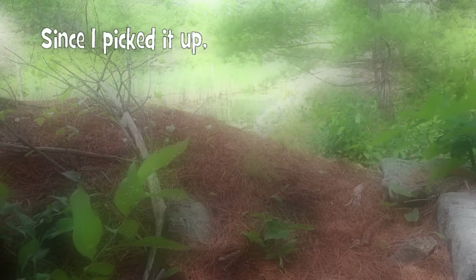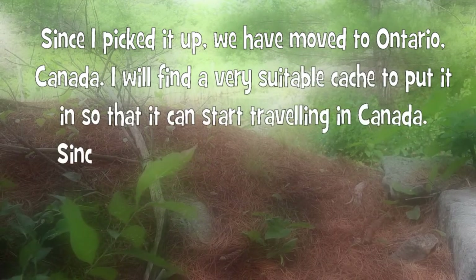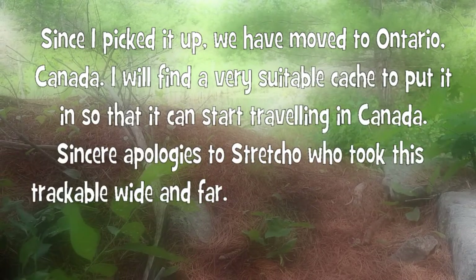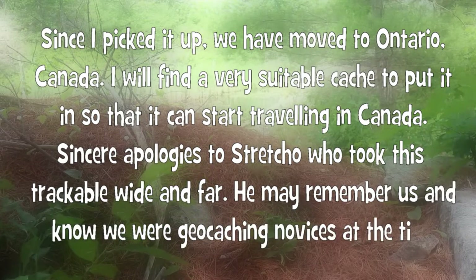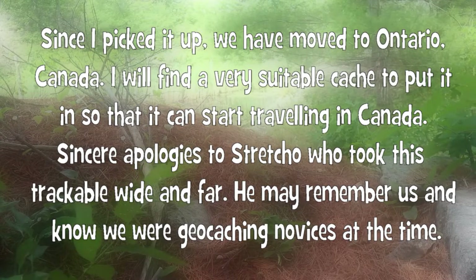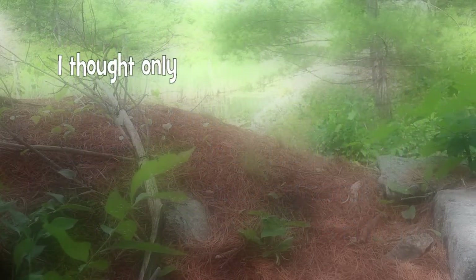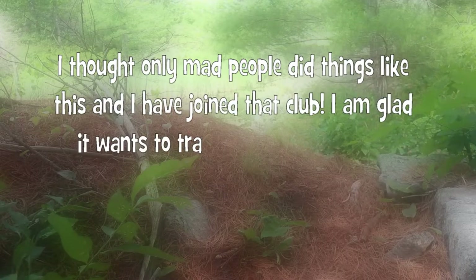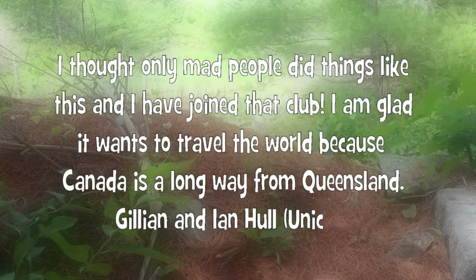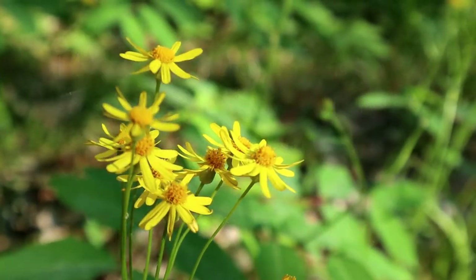Since I picked it up, we've moved to Ontario, Canada. I will find a very suitable cache to put it in so that it can start traveling in Canada. Sincere apologies to Stretcho, who took this trackable wide and far. He may remember us and know that we were geocaching novices at the time. I thought only mad people did things like this and I have joined that club. I'm glad it wants to travel the world because Canada is a long way from Queensland. So I picked that coin up and I'm going to drop it into this cache.